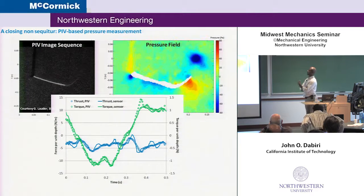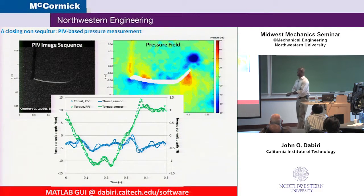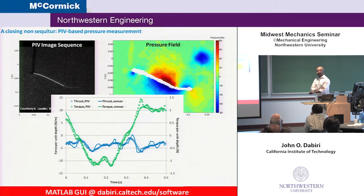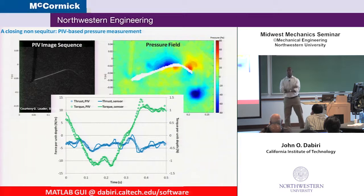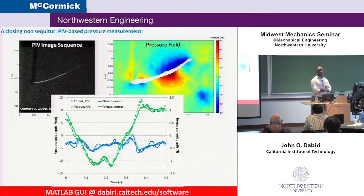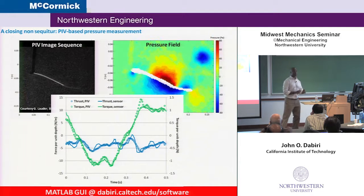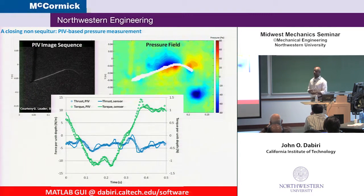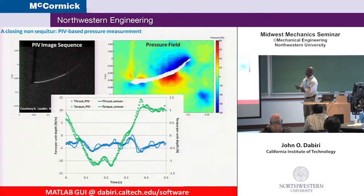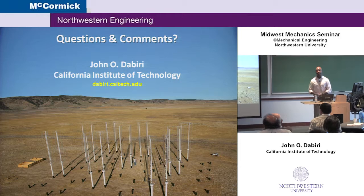In this experiment, done in collaboration with George Lauder's lab at Harvard, we had force and torque measurements, and the comparison is actually quite favorable — even considering that our PIV is in a two-dimensional plane while this is actually a three-dimensional, finite aspect ratio flapping plate. The technique allows us to get quantitative agreement in terms of forces and torques on these systems. We have a simple MATLAB GUI that you can download, and we're hoping to convince people to try it out on their own data — whether from CFD, PIV, or magnetic resonance velocimetry — and let us know how it works. With that, I thank you for your attention and I'd be glad to take any questions.